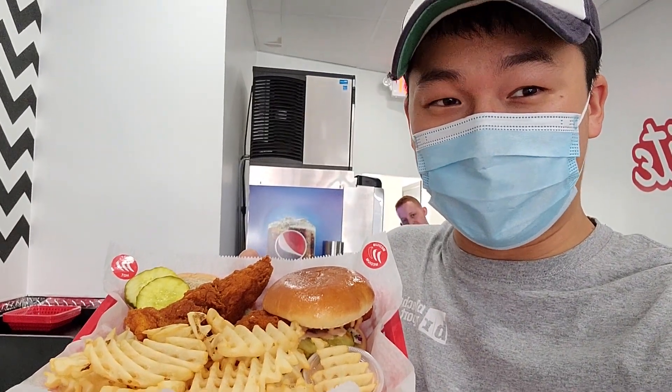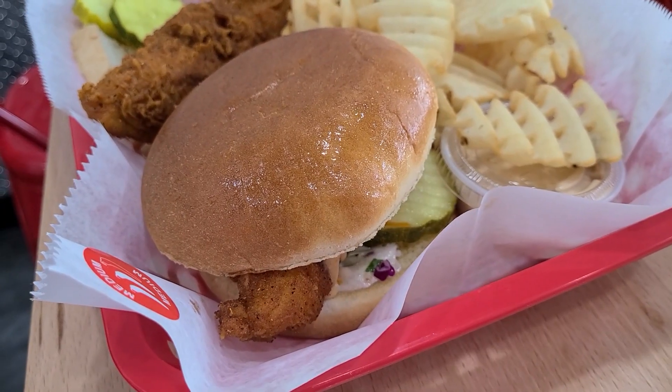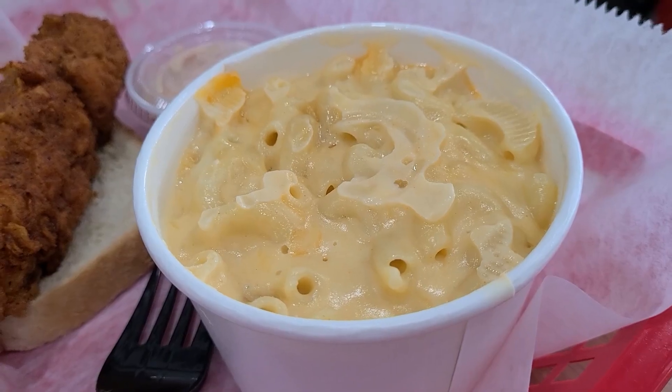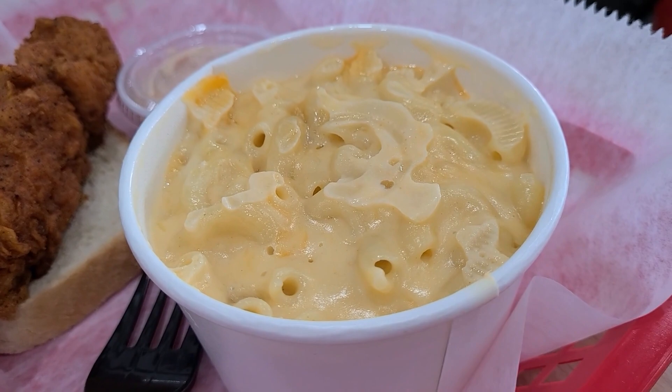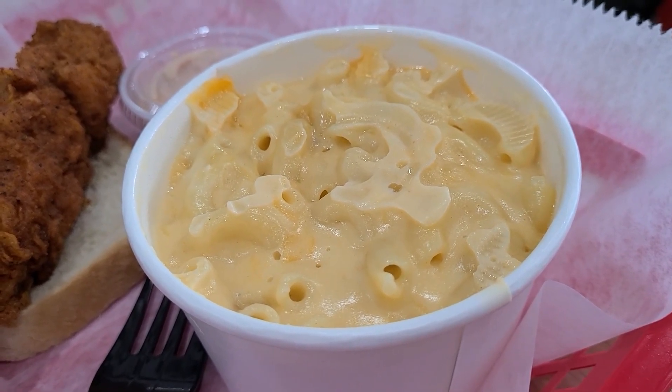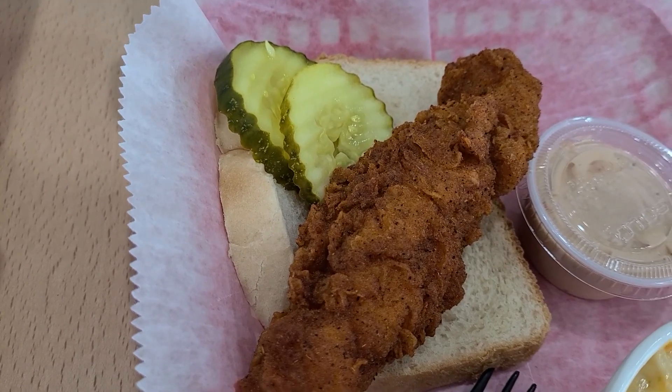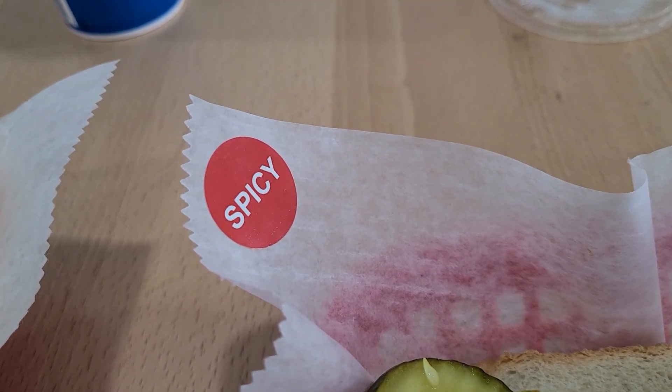I got my food. Let's dig in and let me show you what I got. So I got a chicken sandwich, a whole lot of fries. This mac and cheese is just absolutely to die for — I had to get this. And I got two tenders: one hot and one spicy, marked by this ominous sticker here. Let's dig in, I don't want this to get cold. I've been looking forward to this for a while, so let's eat.